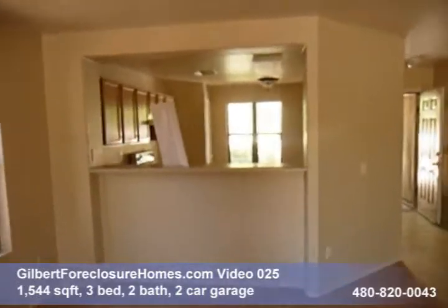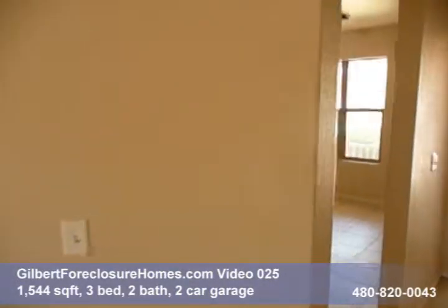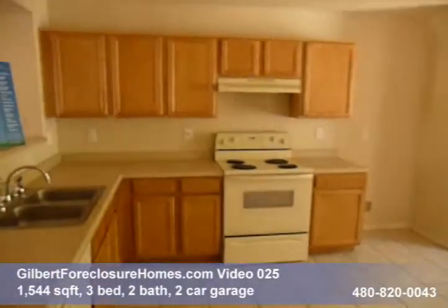That's GilbertForeclosureHomes.com video tour number 25. If you have any questions, give us a call: 480-820-0043.